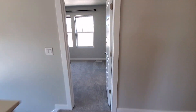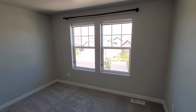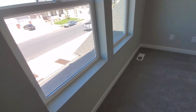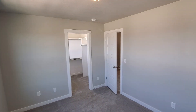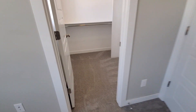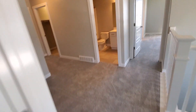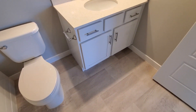We'll head across the hall and we've got another bedroom. You've got the same neutral color palettes throughout the home, with roller shades on most of the windows. This bedroom also has a nice walk-in closet with a window. Then you've got your shared hallway bathroom with a tub and shower combination.